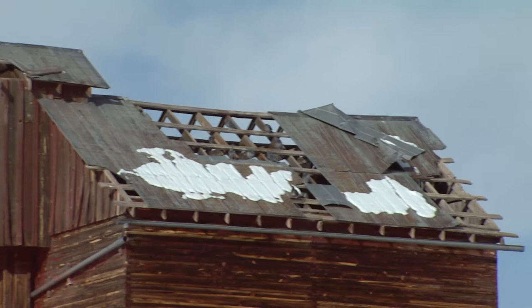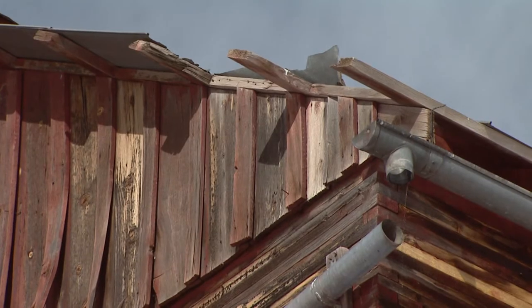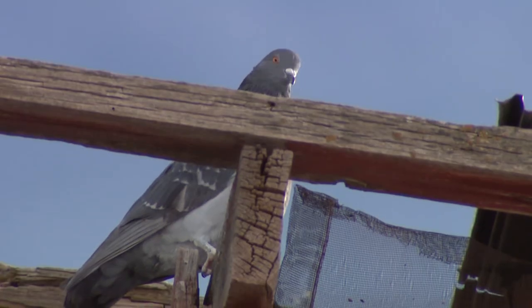Gary tried once to fix the roof, but his dad balked at the prospect. He looked at it and said, 'No, I don't want to do anything up there,' because there was a nest of big horned owls living in it. Pigeons have replaced the owls.